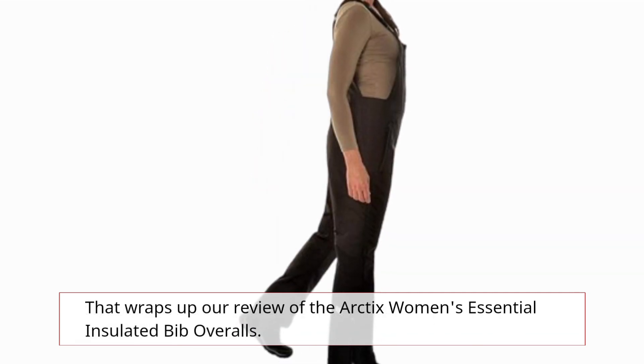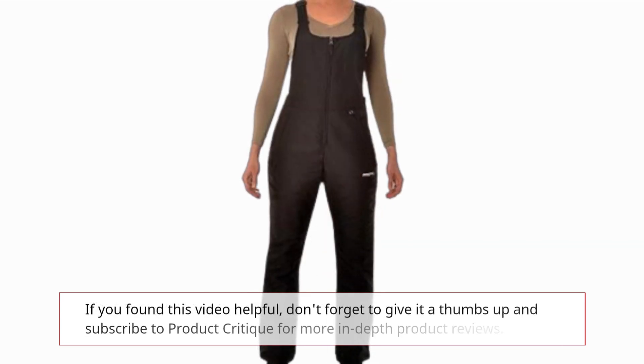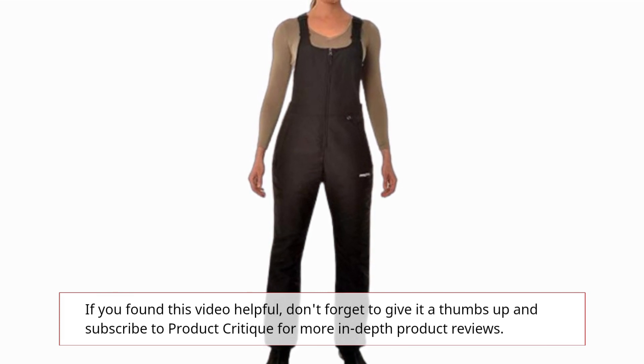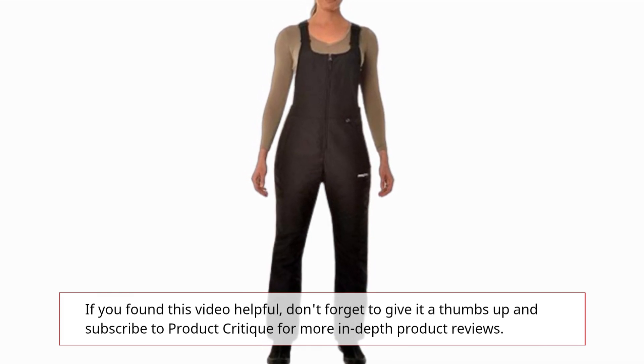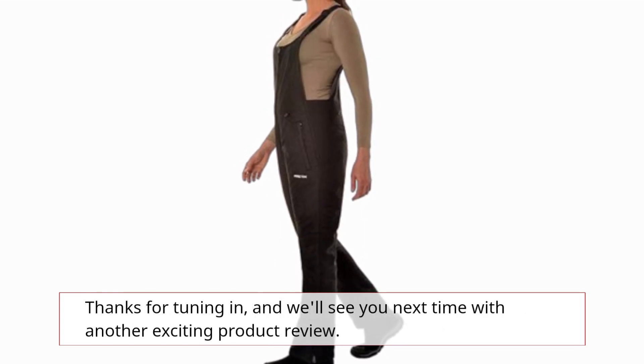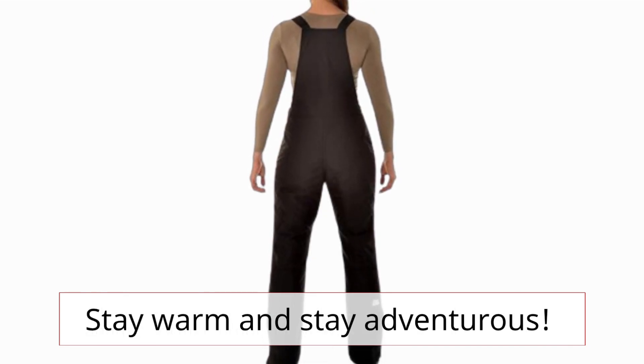That wraps up our review of the Arctix Women's Essential Insulated Bib Overalls. If you found this video helpful, don't forget to give it a thumbs up and subscribe to Product Critique for more in-depth product reviews. Thanks for tuning in, and we'll see you next time with another exciting product review. Stay warm and stay adventurous!